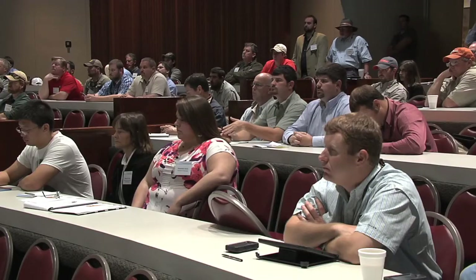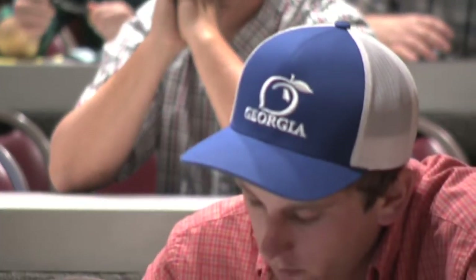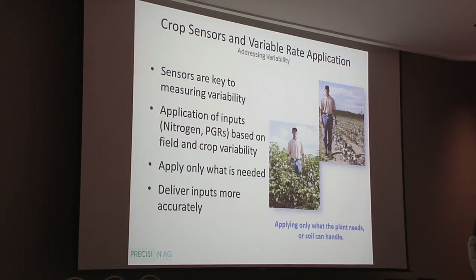That is why the auditorium at UGA's Tifton Campus Conference Center was full of eager farmers who want to learn more. I think many people are getting the message that to improve their efficiency and to improve their profitability, they have to learn how to manage the information we can now measure in these fields. So this workshop is all about how do we apply these lessons, how do we apply this technology to make better decisions.